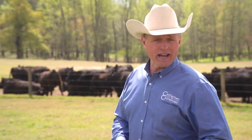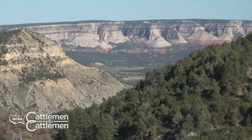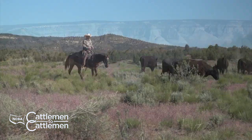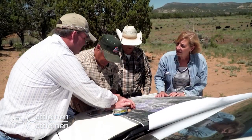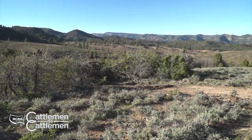If you have conservation practices you'd like to put in place in your operation, you should start by visiting with your local NRCS office about the technical and financial assistance they can provide. Go to their website, nrcs.usda.gov, to find an office near you. Still ahead on NCBA's Cattlemen to Cattlemen, we'll head to Utah to see how one ranch is working with NRCS to help prevent the spread of invasive plants and bring back damaged rangelands.